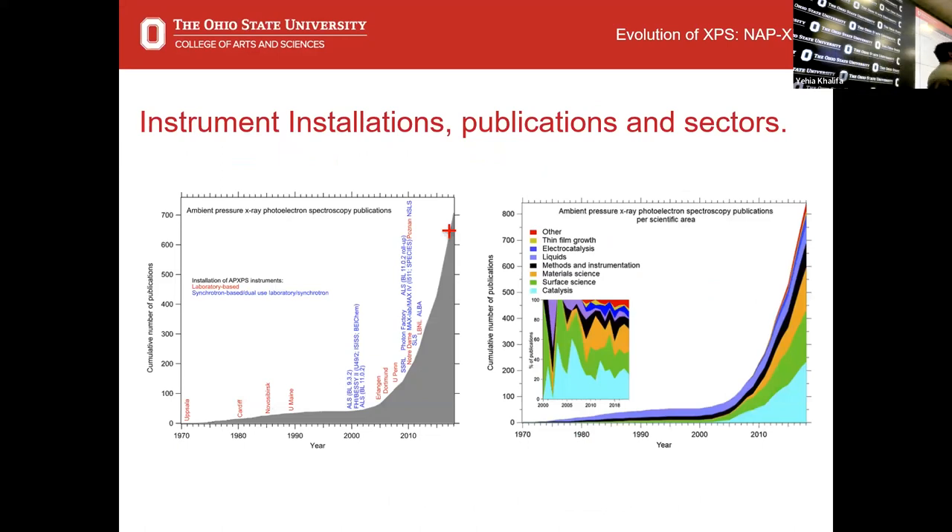There's been a rise of these instruments — that's why I was hired here at Ohio State. The first one was at Uppsala University in 1970, by Kai Siegbahn, who got the Nobel Prize for instrumentalizing the photoelectric effect and making XPS viable. As the years went by, there's been an explosion in the early 2000s of these instruments getting installed. We got ours here — I arrived at Ohio State in 2018 and the instrument arrived in January of the following year. Right after us Notre Dame got one, and they're popping up more and more. The areas of study that utilize ambient pressure XPS include heterogeneous catalysis, electrocatalysis, and methods and instrumentation development.